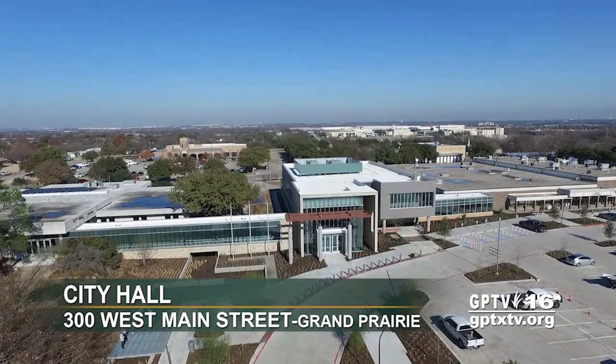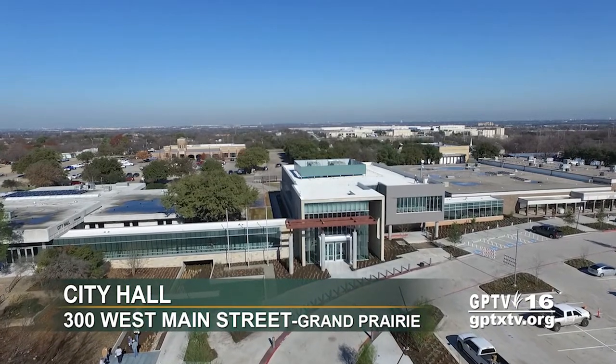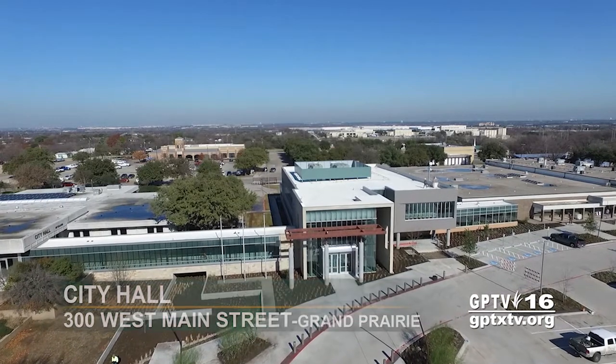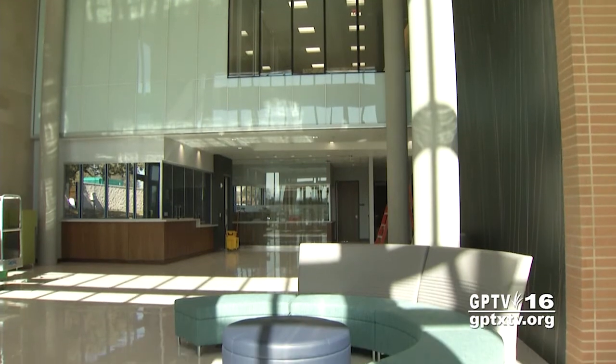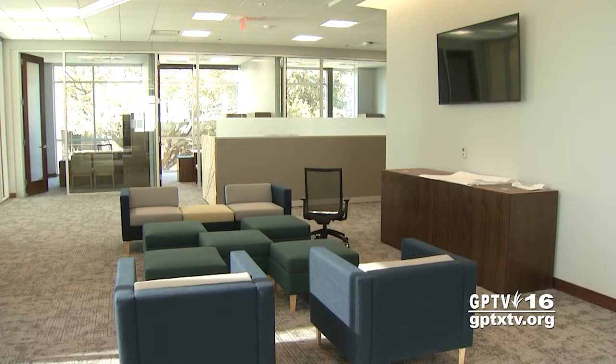After months of construction, Grand Prairie will soon open the doors of a larger and updated municipal complex downtown at 300 West Main. Phase one of the project is a new two-story, 30,500-square-foot building that connects the existing city hall with the existing development center.